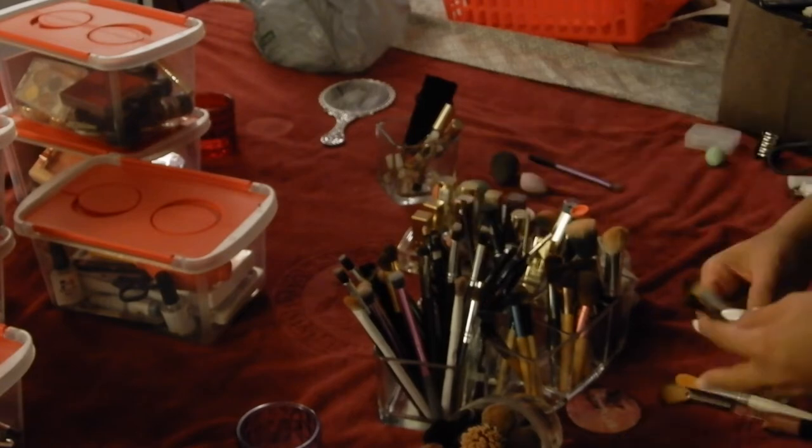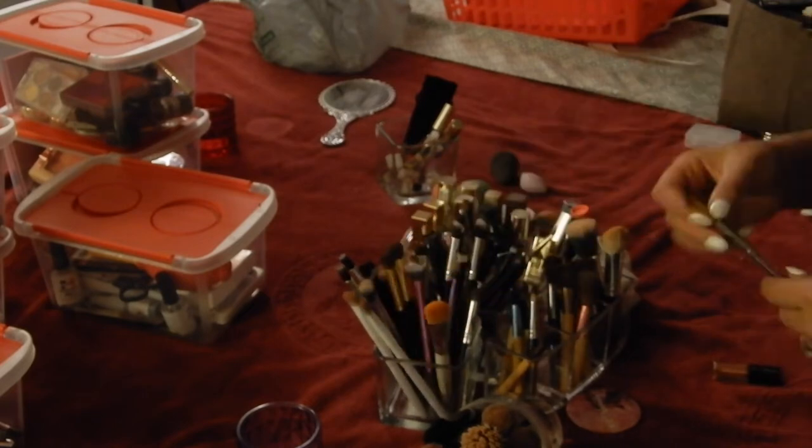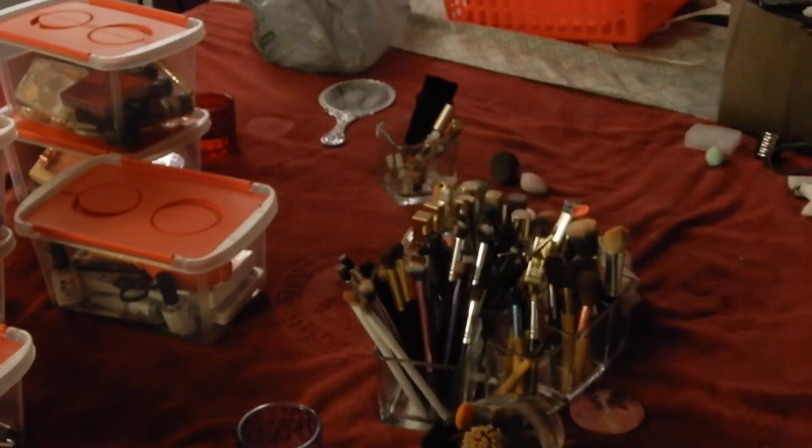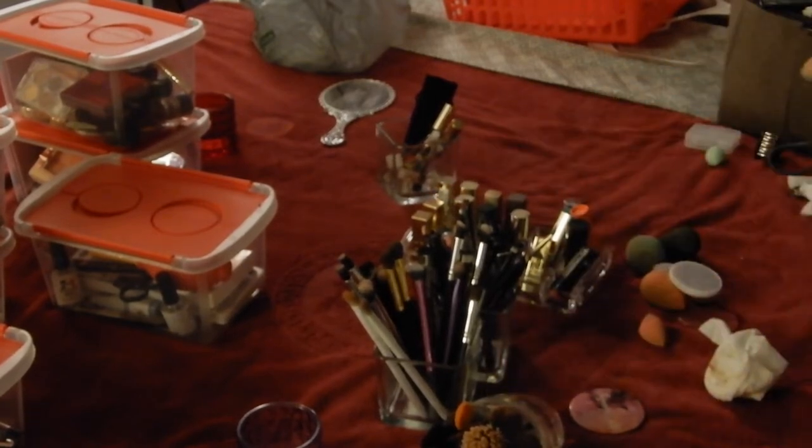When baby boy comes, he's going to be with us in the room for the first six months, so I wanted to make sure he's comfortable and there's no clutter — everything nice and organized as much as possible.